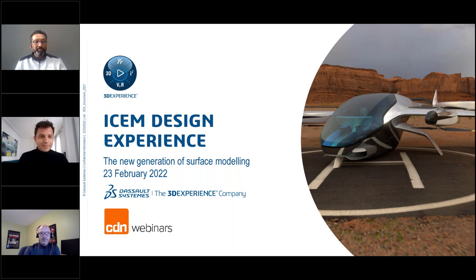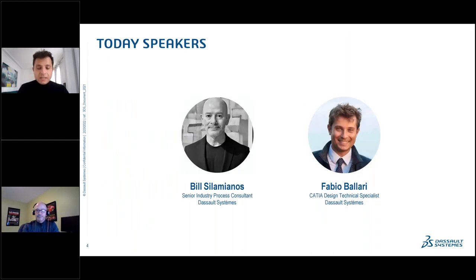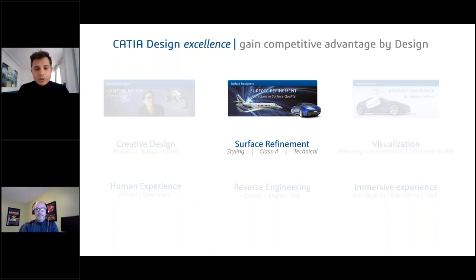Thanks. Welcome to this webinar on ICEM Design Experience — the new generation of surface modeling software. With me is Bill Sulemanos, senior industrial process consultant based in North America, and myself, Fabio Ballari, design technical specialist from R&D at Dassault Systèmes. Let's start by defining the scope and coverage of CATIA Design. We have three main pillars: CATIA Creative Design for creative teams, surface refinement providing tools for high-quality surface modeling, and product experience delivering visualization and immersive experiences.